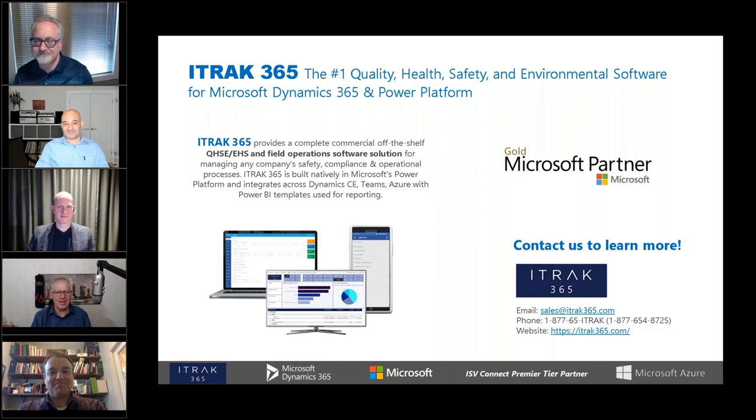Thank you, Trevor. And thank you, gentlemen, for your insights — have a great day. Thank you. See you later.